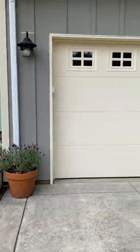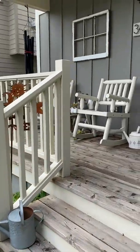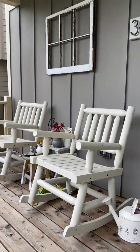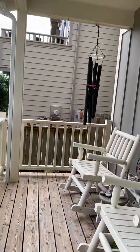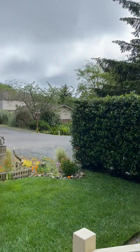It's got a one-car garage. There's a cute little deck with a hedge next door, so it's kind of nice and private.